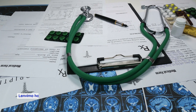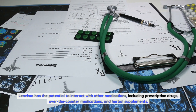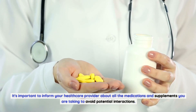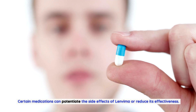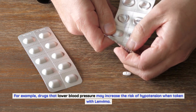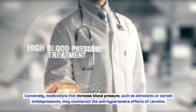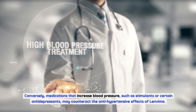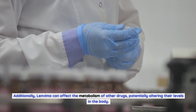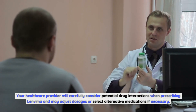Drug Interactions with Lenvima. Lenvima has the potential to interact with other medications, including prescription drugs, over-the-counter medications, and herbal supplements. Certain medications can potentiate the side effects of Lenvima or reduce its effectiveness. For example, drugs that lower blood pressure may increase the risk of hypotension, while medications that increase blood pressure, such as stimulants or certain antidepressants, may counteract its antihypertensive effects. Lenvima can also affect the metabolism of other drugs, altering their levels in the body. Your healthcare provider will carefully consider potential interactions when prescribing Lenvima.